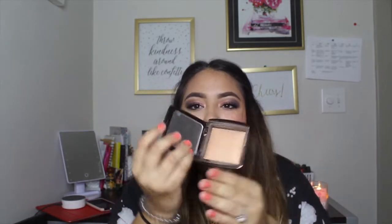For powders, I discovered this at the very end of the year but I have to mention it — the Hourglass Ambient Lighting Gradient Powder in the shade Radiant Light. I use it at the very end of my makeup all over, and it makes everything look airbrushed. It's a bit pricier but I definitely recommend it. I want to try a lighter shade to see what it does under my eyes.